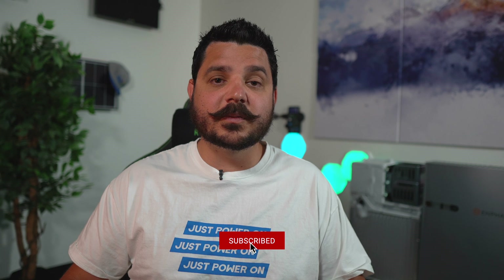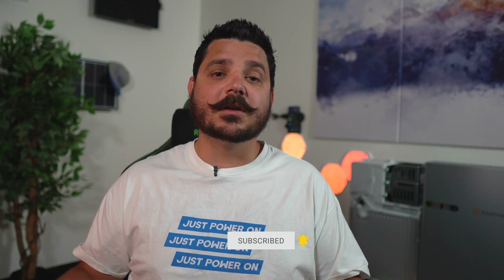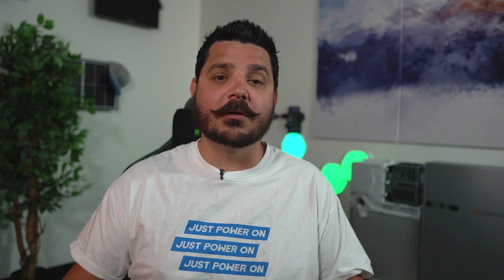Either way, we are broadly certified so we can help you get whatever works best for your particular application. That's it for this week's video. Be sure to subscribe to the channel because I will be comparing the Powerwall Plus to the other battery solutions we offer over the next coming weeks, so you'll be well-versed in this technology under the solar billing program. Thanks for watching — I'll see you in the next one.